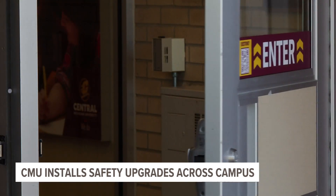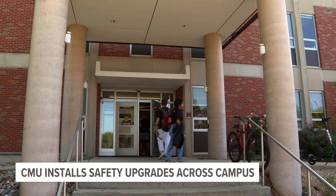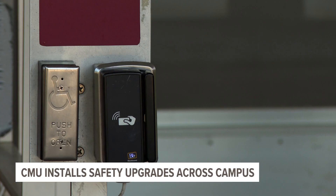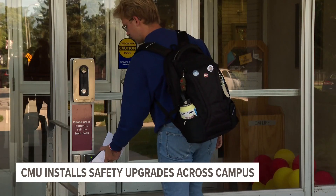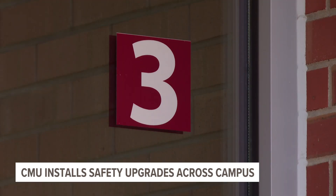We have about 1,300 cameras across our campus. They're inside our buildings, they're out in our public areas, and they really help us have an understanding of what's going on across our campus. We've put in access controls in our residence halls and added thumb turn locks in our classrooms. And the advancements aren't all high-tech — he says even small improvements make a difference.